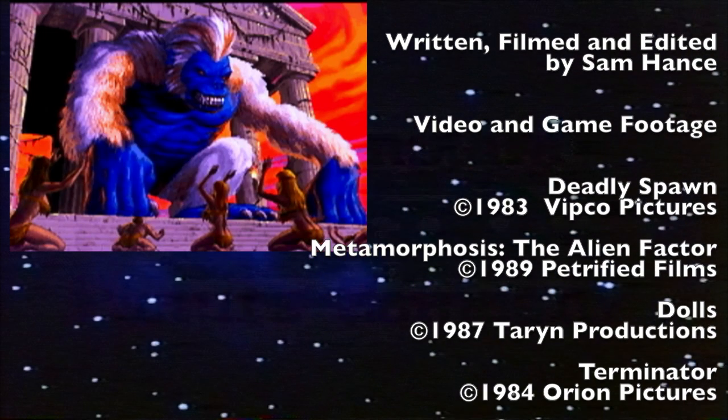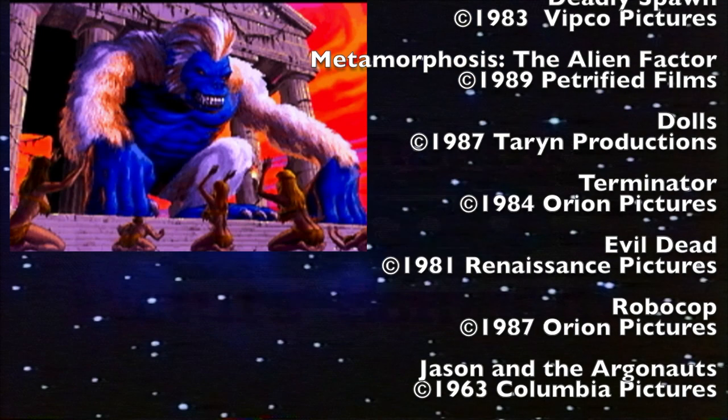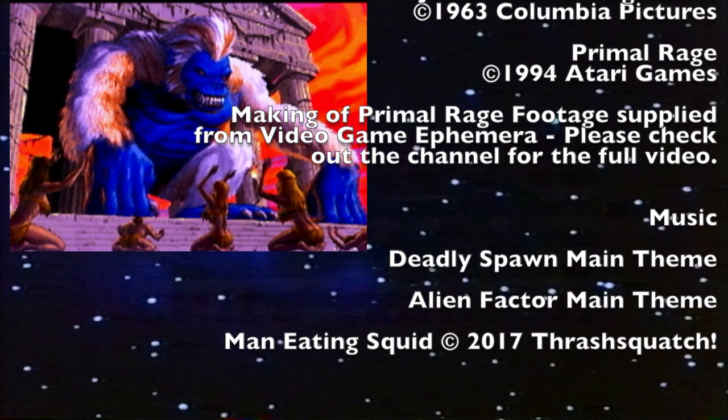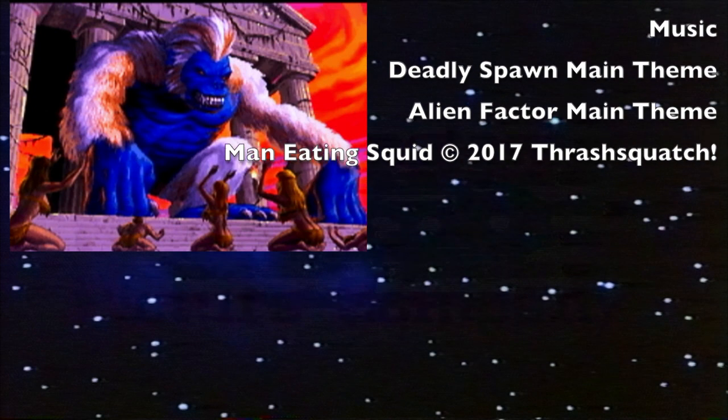And that brings us to the end of the episode. Will dinosaurs rule the new earth? Tune in next time on the Retro Media Crypt. Till next time, Crypt Dwellers.